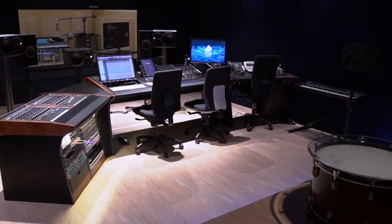Music is the roots of Bauer Studios. With our new Studio 2 and the S6, we're looking forward to handling more post-production projects.